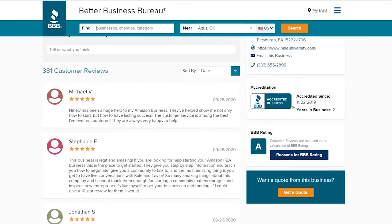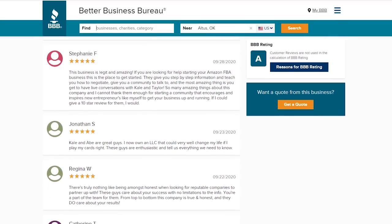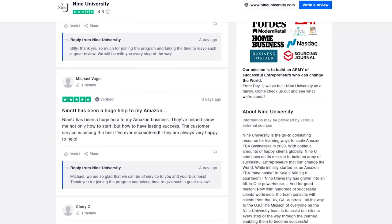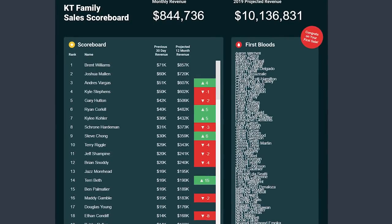Now, we all know the old saying — if it's too good to be true, then it probably is. Well, in this case, that doesn't actually apply, because 9University is backed up with some of the most solid reviews that I've ever seen. Whether it be from the Better Business Bureau or Trustpilot, the proof is in the pudding. It's all right there in front of you. So this should answer your question on whether or not this is legit or a scam.